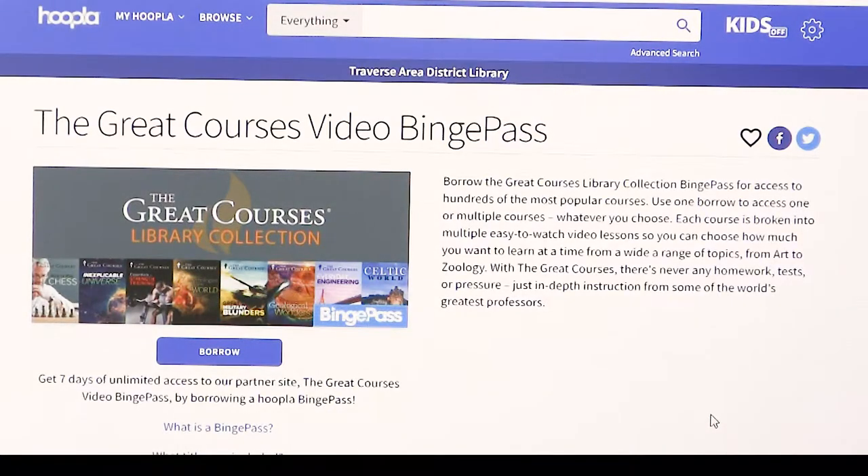That's how to use a binge pass through Hoopla on channel.org/at-home. Enjoy!